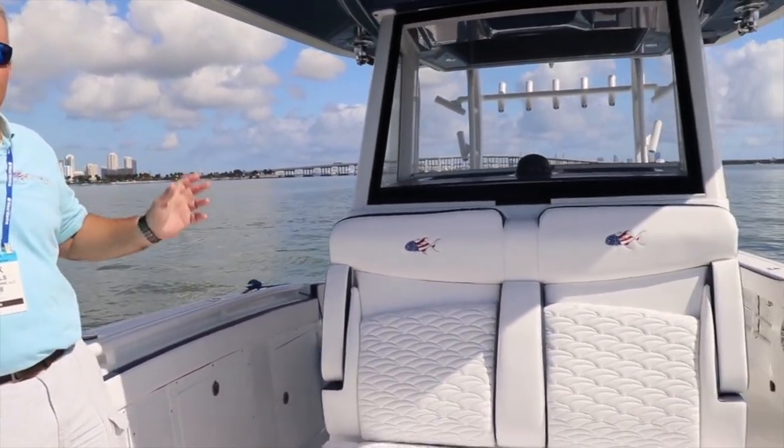Hey guys, welcome to beautiful Biscayne Bay in South Miami. We're here at the official launch of the 33 CSF. In our last video, we showed you some of the very beginning and early stages of the construction of the boat, and now you get to look at the finished product. We've got a lot of great new features to show you.